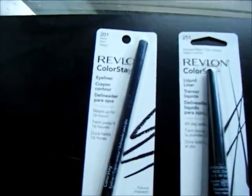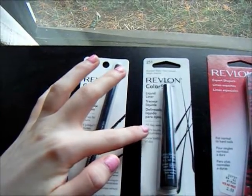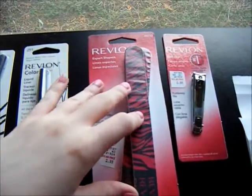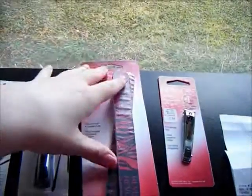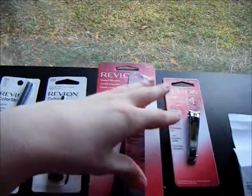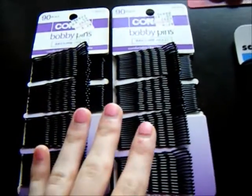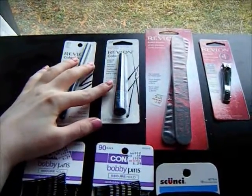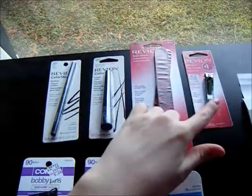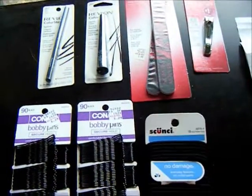So I go to Rite Aid and I pick up these products. I have two eyeliners — an eyeliner pencil and a liquid eyeliner, which I use both every day when I do my makeup. I have these nail files — I love zebra print so of course I was drawn to these — and my roommate and I needed nail clippers. I also got these two big things of bobby pins, because I always use bobby pins like every day. These eyeliners were about $8 each, these two items were about $3 each, these two bobby pins were about $4 each, and the ponytail holders I think were like $5.